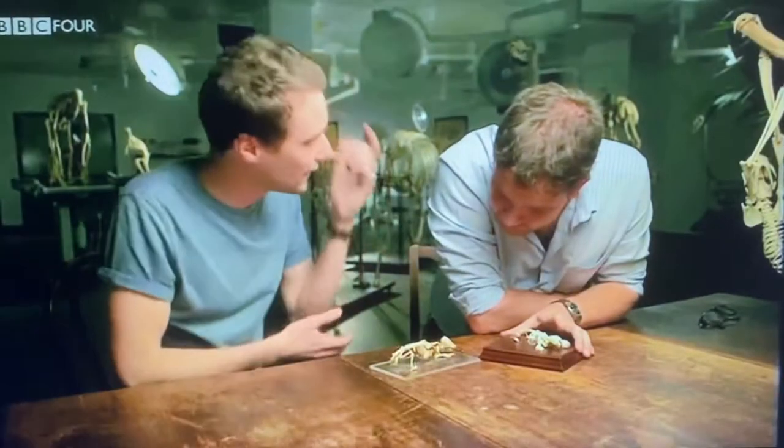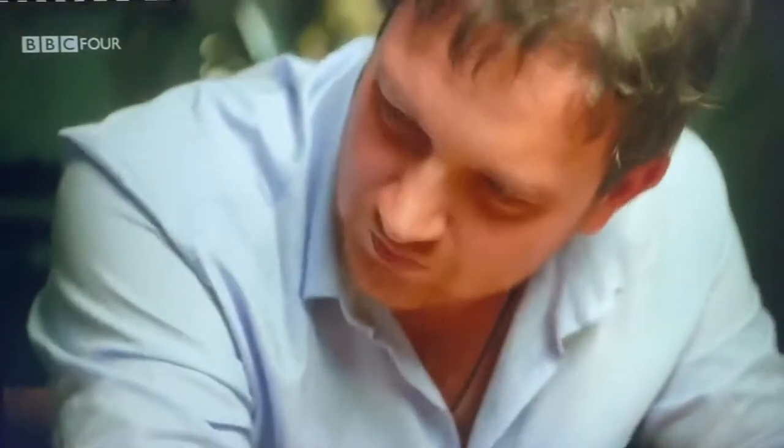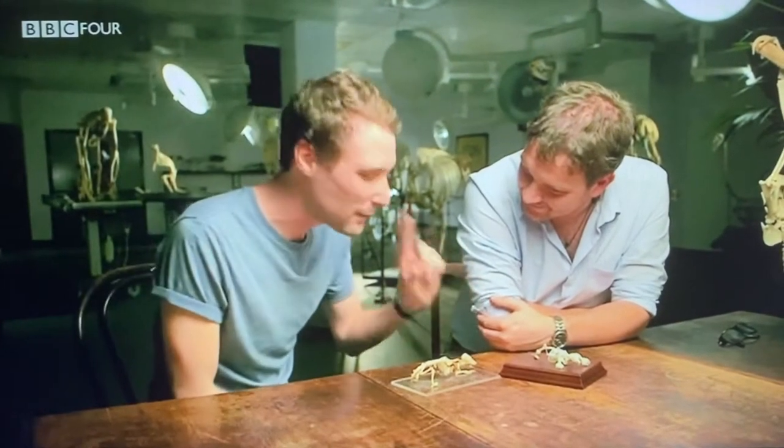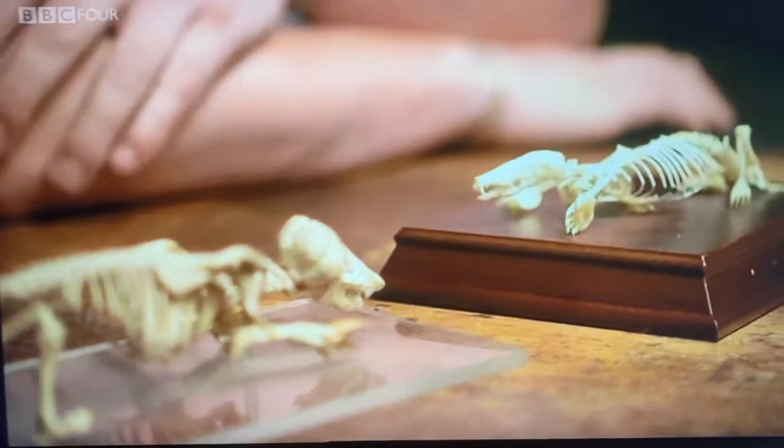That extended part is called the olecranon process — we have those as well, it's essentially an elbow. The muscle attaches to that olecranon process, so if you have a bar coming out the bottom of your arm and you pull on it with a muscle, that's going to whip your arm down really fast and really powerfully. And that's fascinating because that's a completely different way of digging to European moles. It's these variations in the bones between the two species that helped scientists make an astonishing discovery about their evolution.